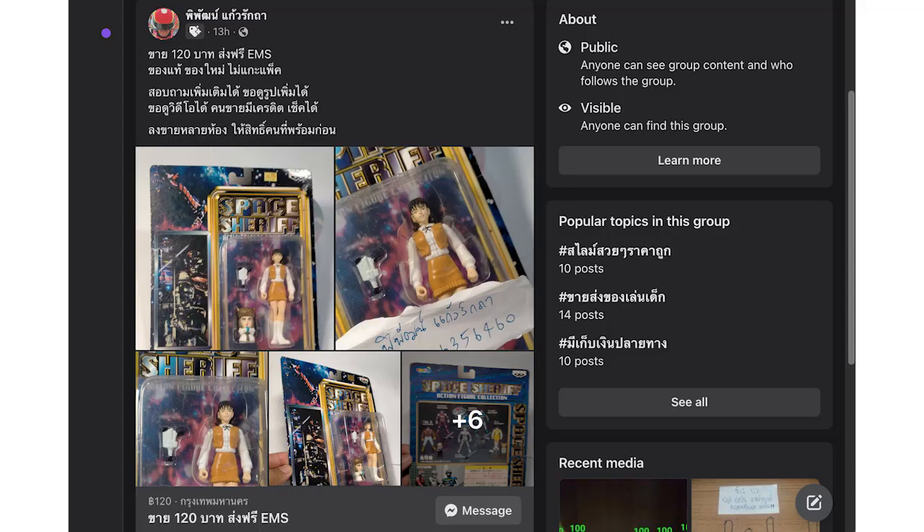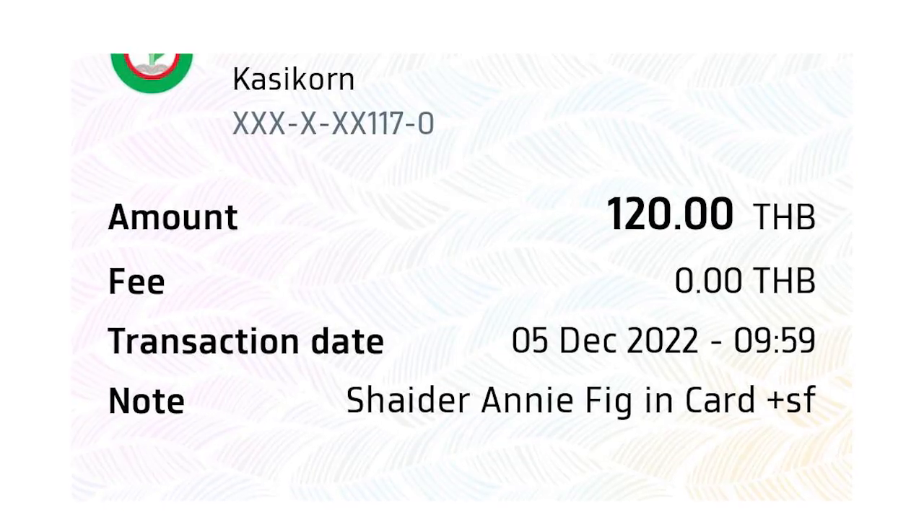Edzomex here, and welcome to the latest episode of Unbox with Edzomex! I won this — actually, I didn't win it, I bought it online because the seller posted it for only 120 baht. The item itself cost around 70 baht, and the delivery fee within Thailand is roughly 40 to 60 baht depending on weight and size. So for this box, the item cost me 70 baht and delivery around 50 baht, totaling 120 baht. Without further ado, let's unbox this item!